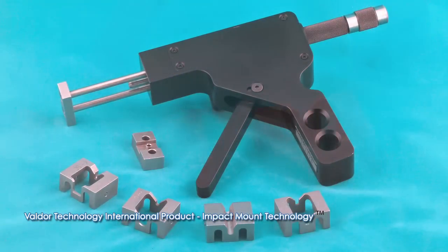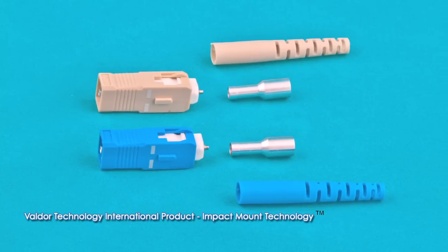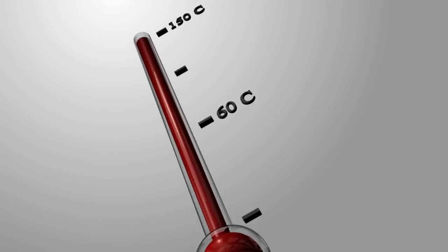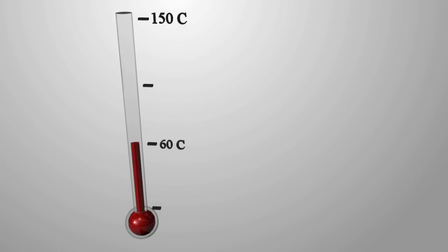Training for the installation process can be done in just one hour, meaning an on-site worker can handle the repair. One of the great features of Valdor connectors is that they can effectively operate in temperatures exceeding 150 degrees Celsius. By contrast, alternative solutions top out around 60 degrees Celsius.